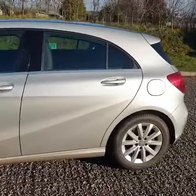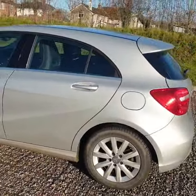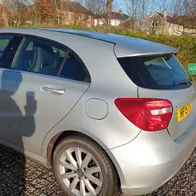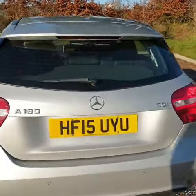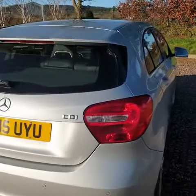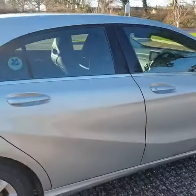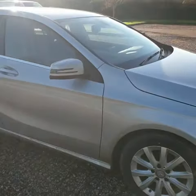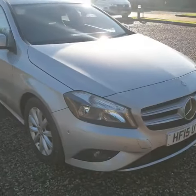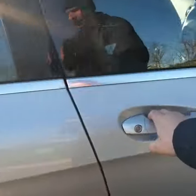This car has just been MOT'd and recently serviced, and it currently needs a valet which will be done hopefully this weekend. I just thought I'd take this opportunity to take a small video. I will show you the inside as well, but like I said this car will need to be detailed and valeted. So there's the outside — apart from that dent on the side, there's nothing really to talk about. A very very tidy car.